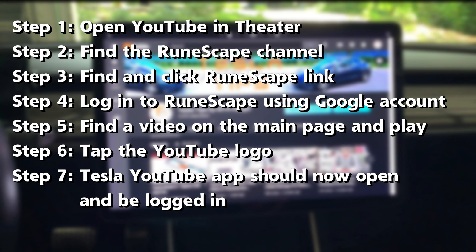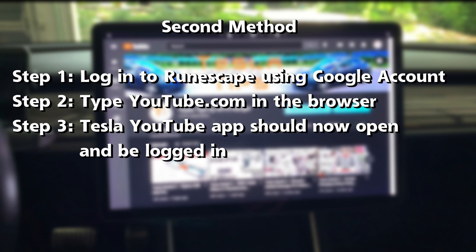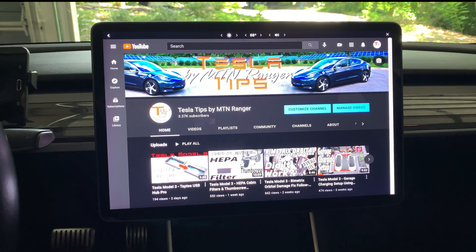This is the full list of steps and you can also find them in the video description. Here is a second version that doing research showed should also work. I could not get it to log in on YouTube on my car, but it's worth a try if the first version doesn't work for you. Please see the previous video linked here and it will show you the original RuneScape YouTube login fix.